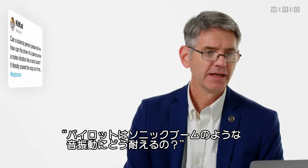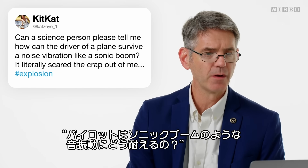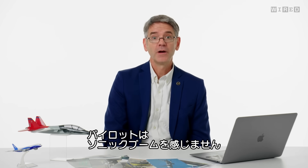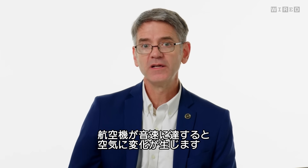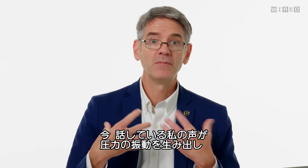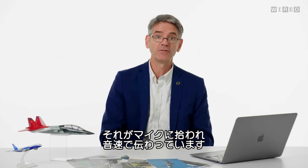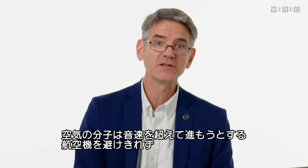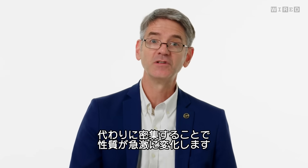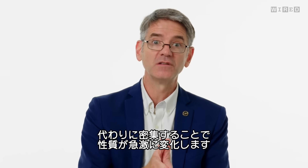Katzeye1 asks, can a science person tell me how the pilot of a plane can survive a noise vibration like a sonic boom? The pilot of the airplane won't actually feel the sonic boom. When an airplane starts to go at the speed of sound, the air starts to behave differently. My vocal cords are making a pressure disturbance traveling at the speed of sound. When the airplane has enough thrust to go faster than that, the molecules of air can't get out of the way — instead they pack together and the properties of those molecules change almost instantly.